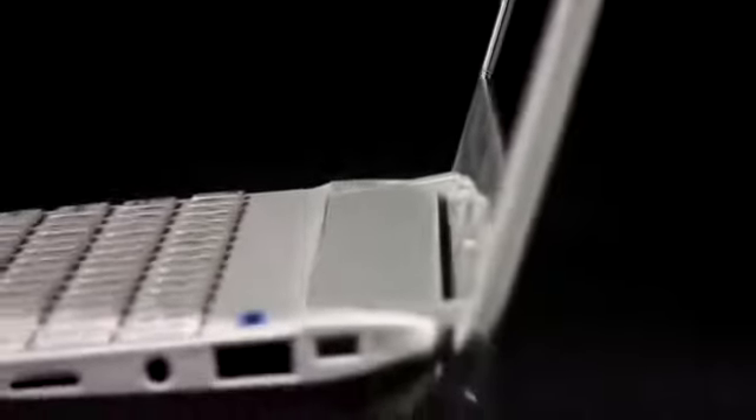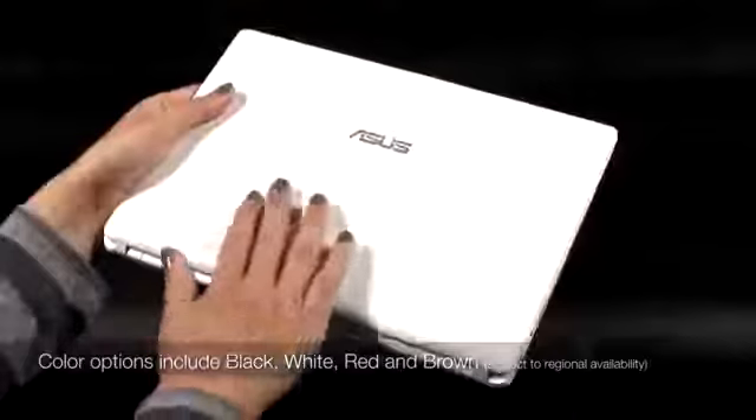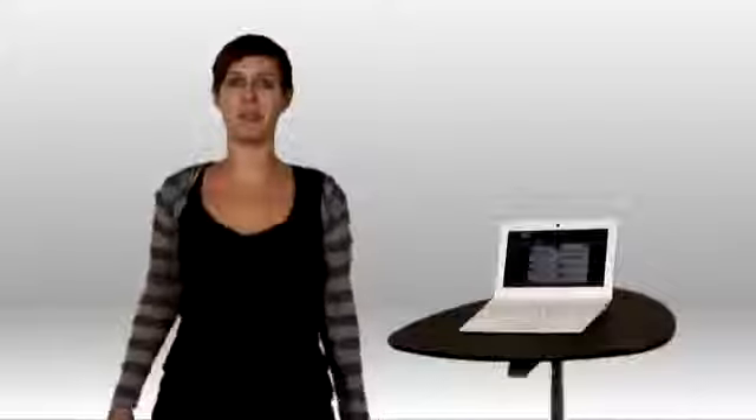Under the hood, it's powered by an Intel Atom processor, and there's either 8GB of solid-state storage or up to 320GB of hard disk space, depending on the model. The textured lid not only makes it easy to grip, but it looks great — definitely a netbook you'll want to show off.